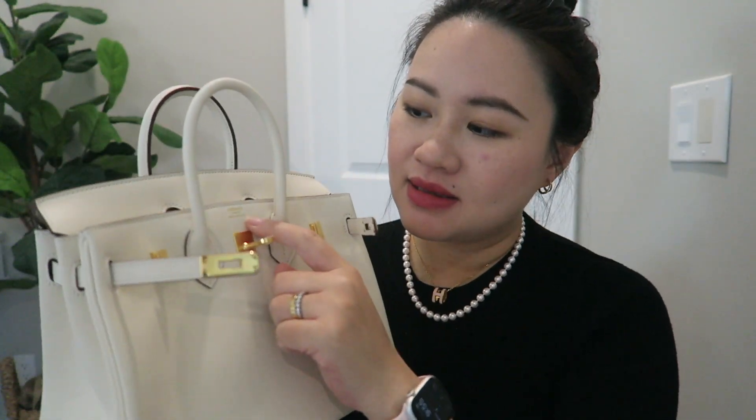The inside has a zipped pocket on the back and a slip pocket on the front. The Swift leather is a lot softer but also a lot lighter — and being a smaller size than my Birkin 30, I can feel significantly that this is much lighter. It has the gold stamp of Hermès Paris, Made in France, whereas my Birkin 30 has a blind stamp. This is the perfect bag for me, so I'm definitely going to keep this one.